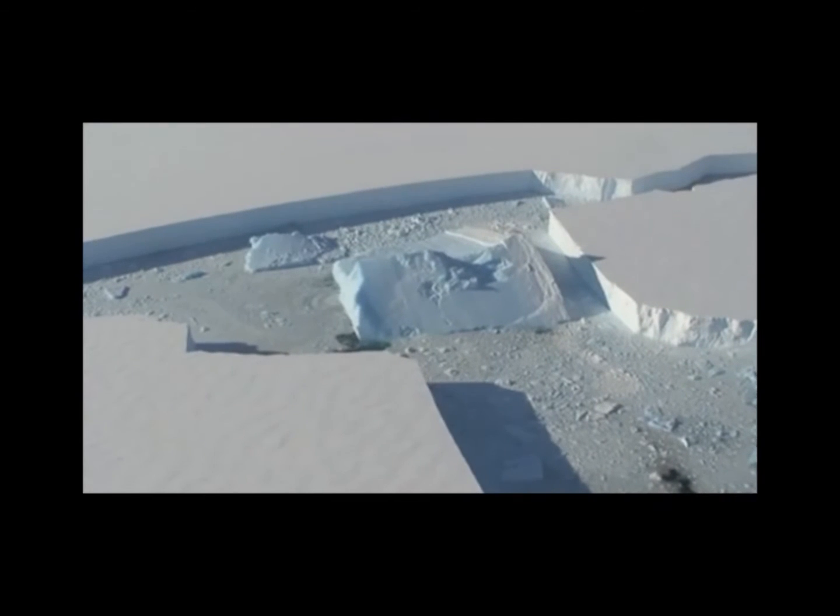We go back every year over the same glaciers in Antarctica and measure with extreme precision how the surface elevation has changed from year to year. That tells us how much ice Antarctica is losing.